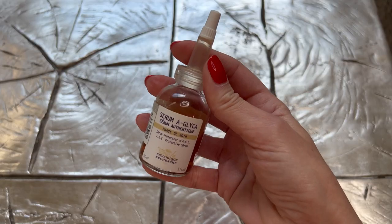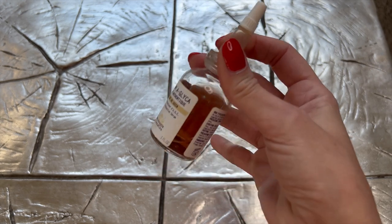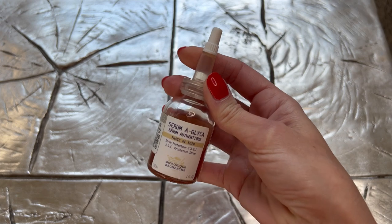The next serum I occasionally use is from Biologique Recherche — the Serum A-Glyca. This is an overall anti-aging serum that also fights the glycation process. Whenever I've had a little more processed sugar — yes, I have days where I treat myself with cheesecake, tiramisu, or Nutella — I use this product that night and the following morning, because processed sugar affects and ages your skin. I'm trying to prevent the damage from sugar.